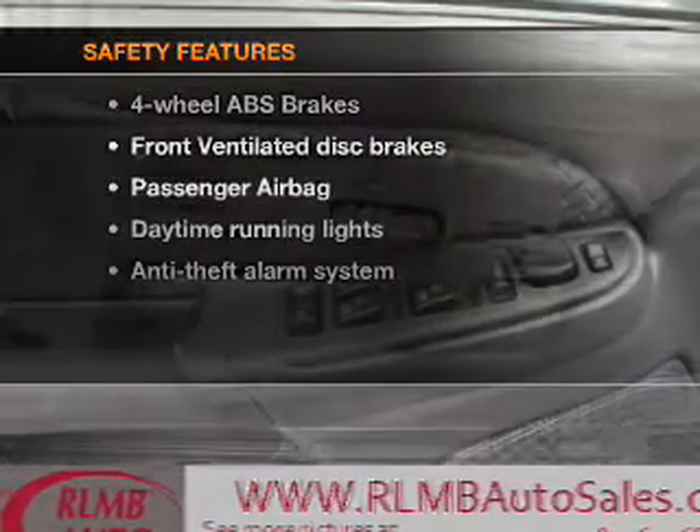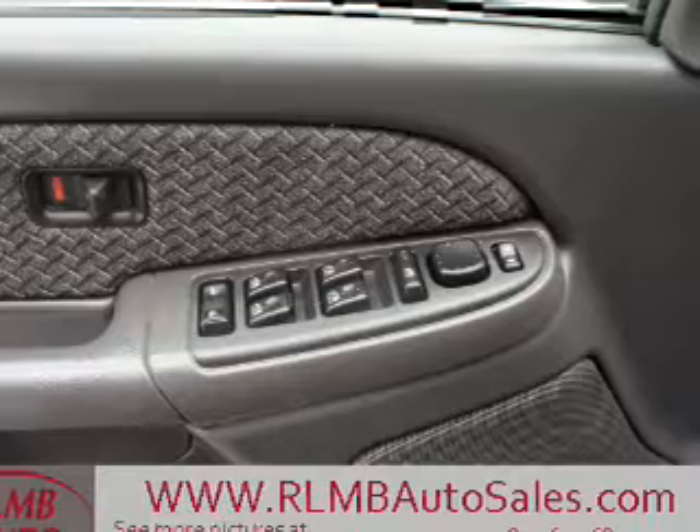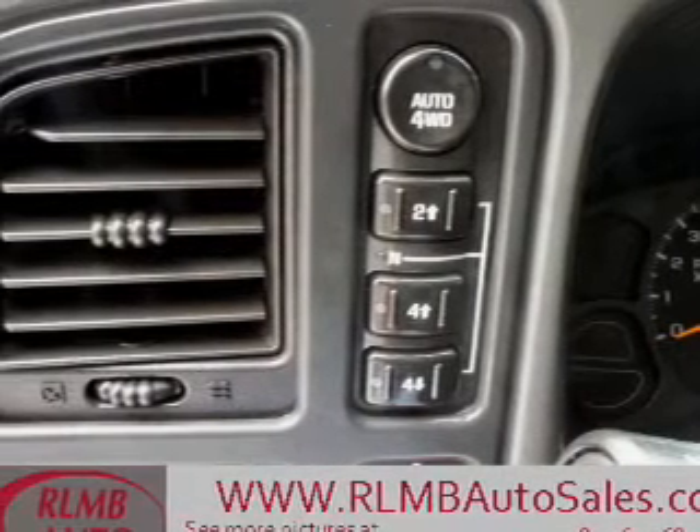If safety is a high priority, rest assured knowing these top safety components are included: front ventilated disc brakes, passenger airbag, daytime running lights, independent suspension.